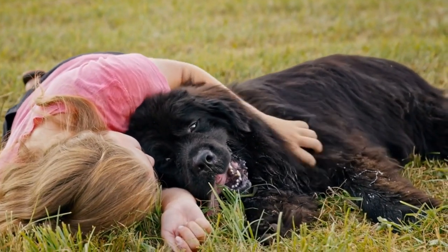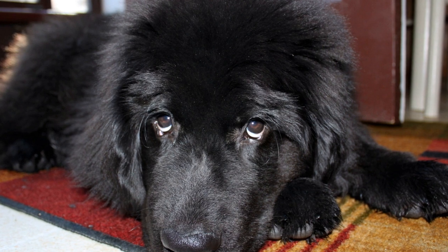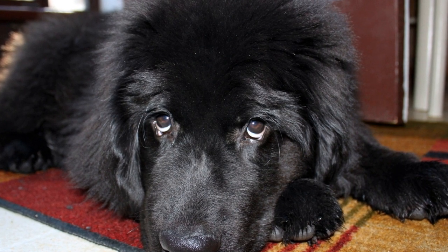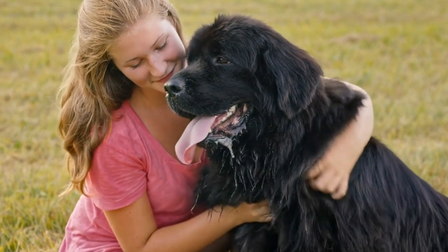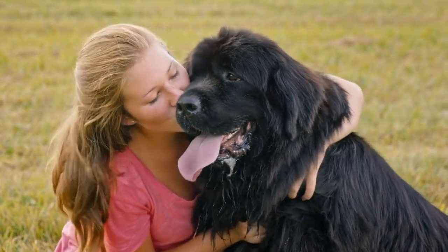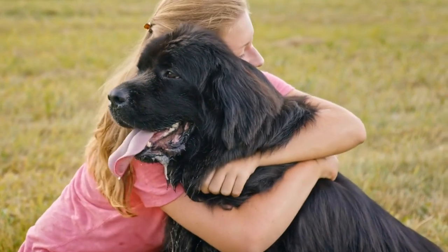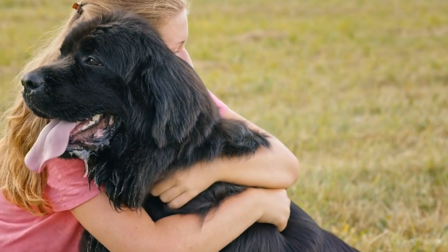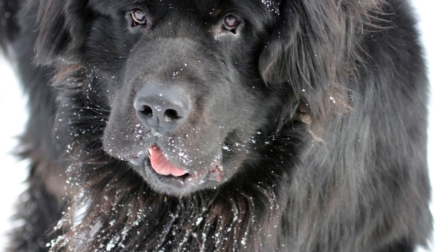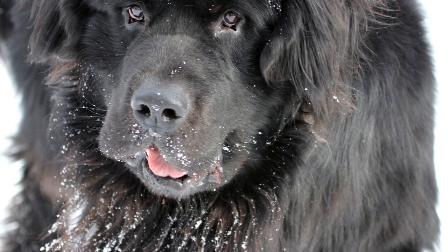Introducing a Newfoundland Dog to a New Pet Bird: a guide for pet owners. Bringing a new furry friend into the family is always an exciting experience. However, when you already have a gentle giant like a Newfoundland dog and decide to introduce a new pet bird into the mix, it becomes crucial to ensure a smooth and safe transition for both animals. In this article, we will explore the steps you can take to introduce your Newfoundland dog to a new pet bird without causing stress or harm to either animal.